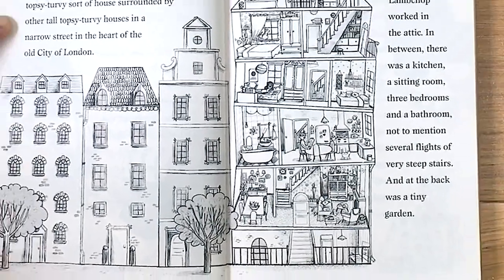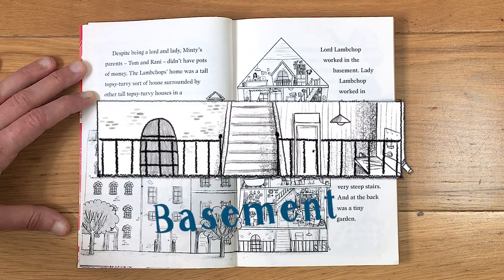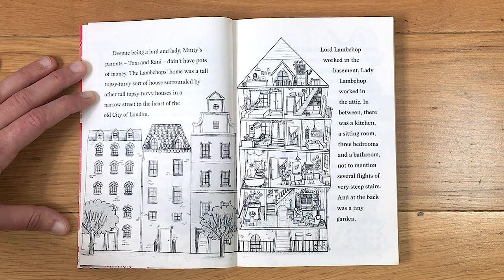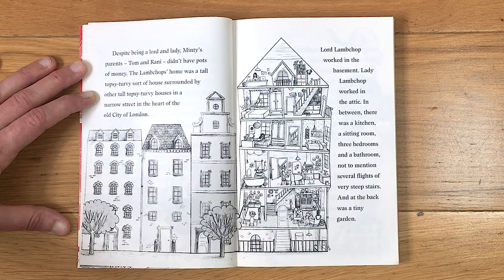The Lambchops' home was a tall, topsy-turvy sort of house surrounded by other tall topsy-turvy houses in a narrow street in the heart of the old city of London. Lord Lambchop worked in the basement; Lady Lambchop worked in the attic. In between there was a kitchen, a sitting room, three bedrooms and a bathroom — not to mention several flights of very steep stairs — and at the back was a tiny garden.